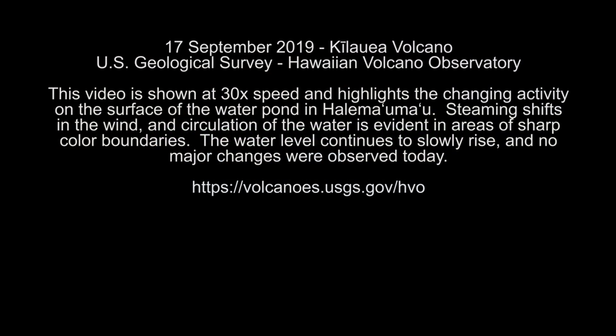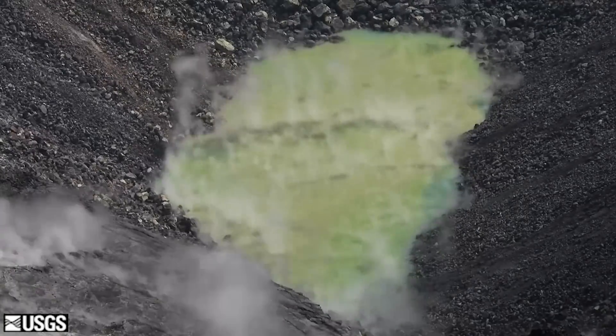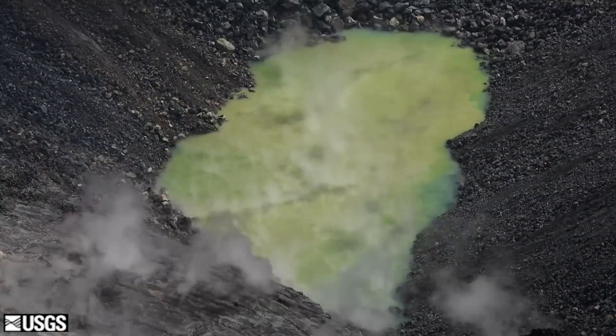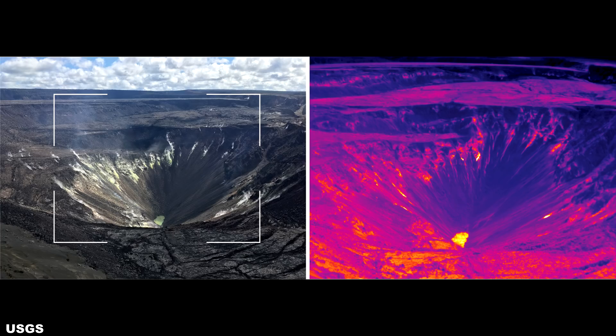Jumping ahead to September 17th, the USGS released two pieces of media. The first is a video shown at 30x speed, highlighting the rapidly changing direction of the steam and proving there is a dynamic air current at the bottom of Halema'uma'u crater, strong enough to move steam horizontally across the surface. We can also see what appears to be circulation and mixing of the water. The second piece is a new thermal image of the crater lake, reporting that water temperature is remaining pretty consistent at around 158 degrees Fahrenheit or 70 degrees Celsius. Observations continue to show the water level is still slowly rising.